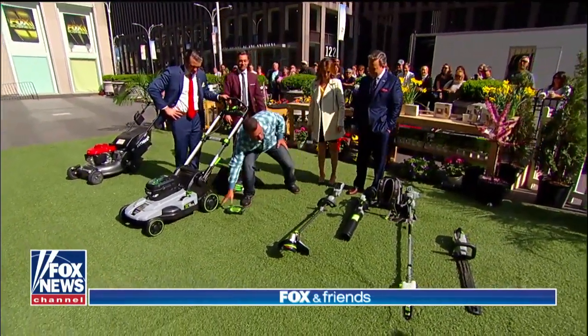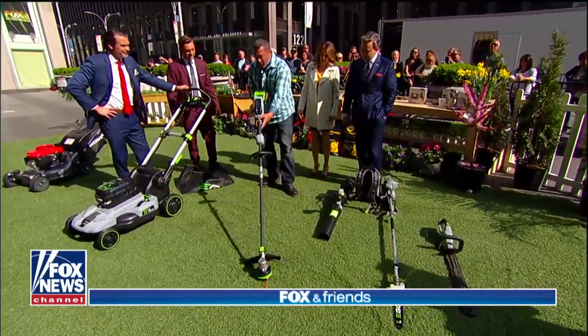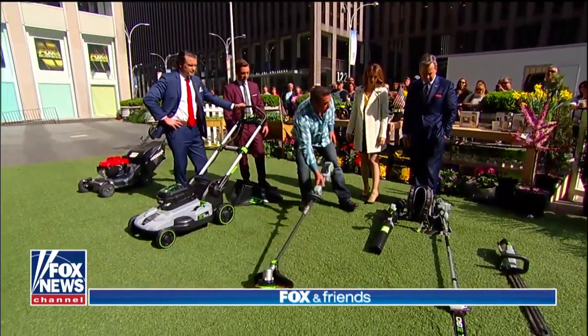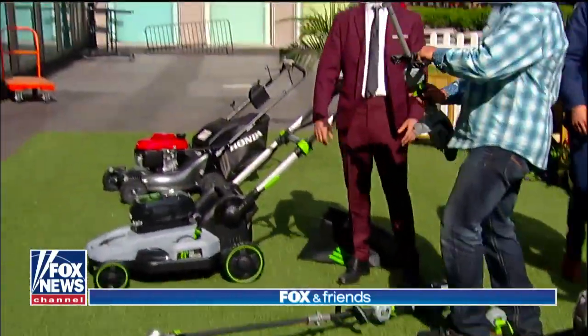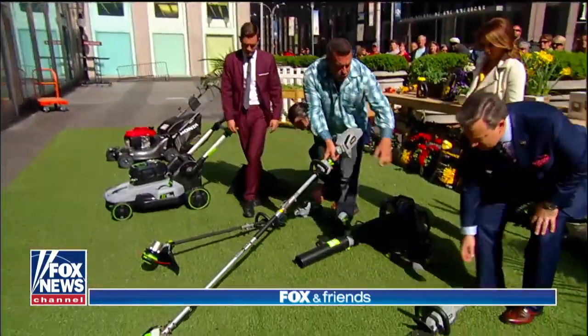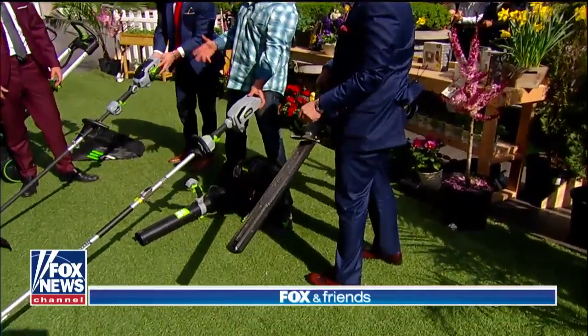The Ego battery operates all these other great tools, like a string trimmer — the same battery snaps onto this tool. We can weed whack. We've got a leaf blower. This is actually a tree pruner — we can get up high and trim branches on the trees. And there's a hedge trimmer too. It's nice because you have a full line of tools that the battery snaps onto and operates.